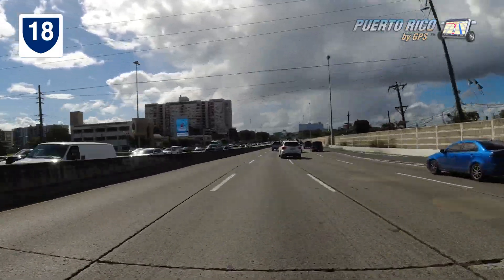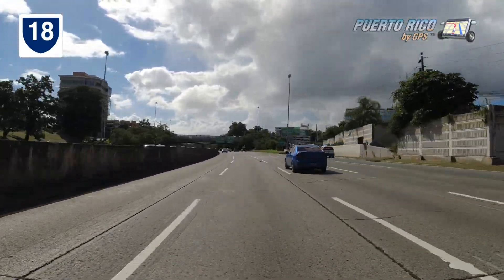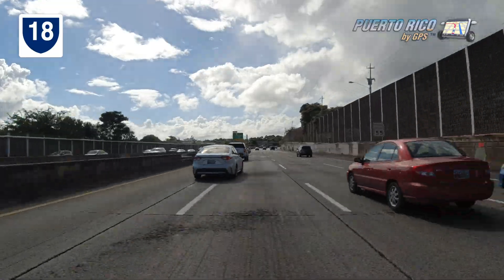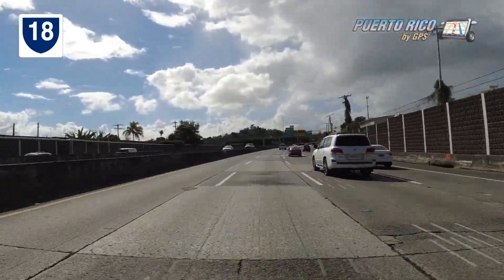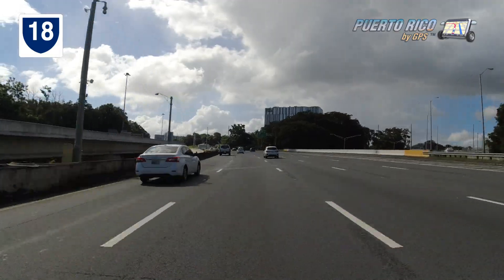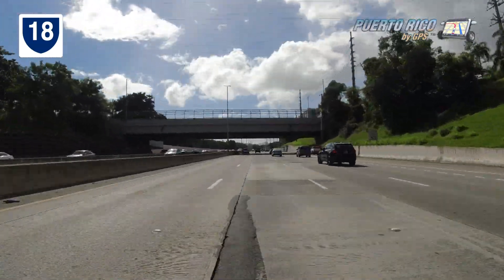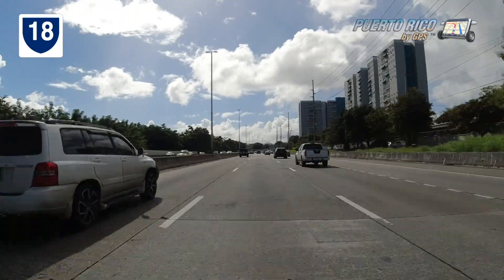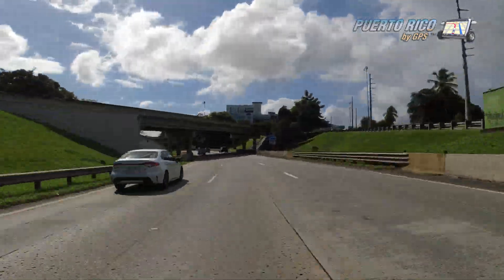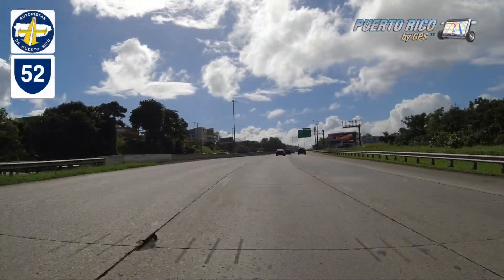Stay on the left two lanes. After a few miles, you'll take the exit left towards Toll Road 52, also going south. From that point on, you'll drive about 10 miles.